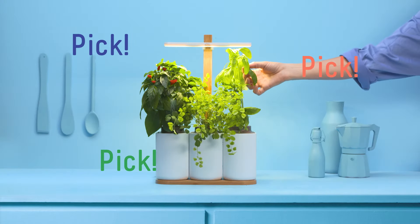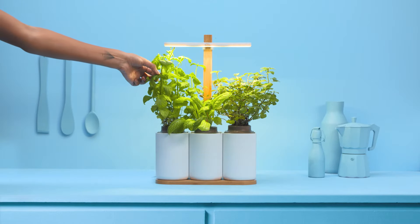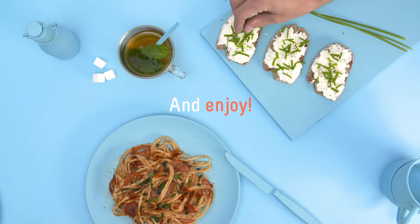Discover our range of herbs, flowers and mini veggies. Classics like basil or something more unusual like mustard. There's something for everyone.